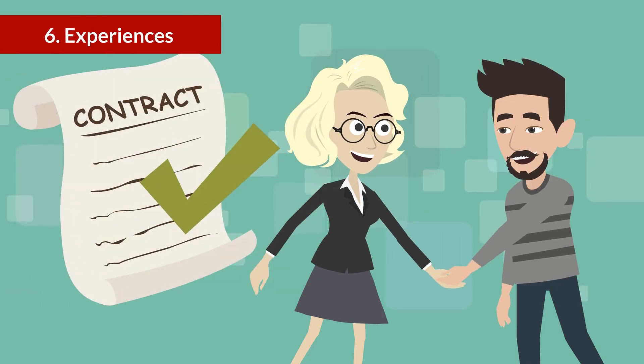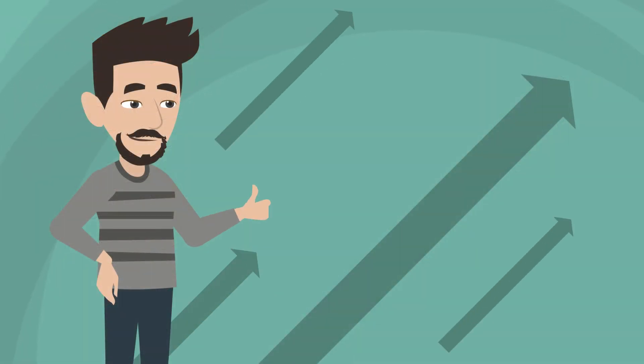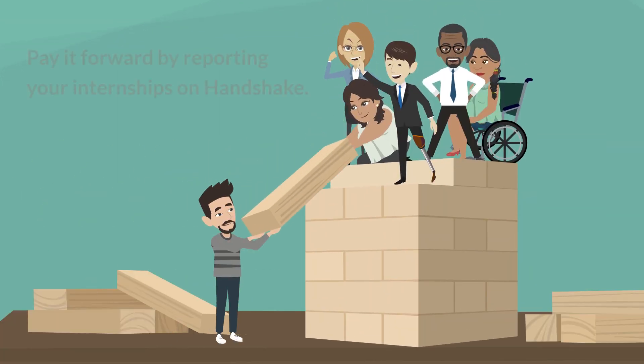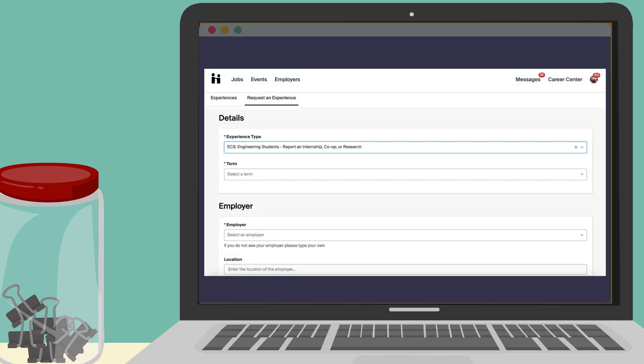By reporting your internship via Handshake, you not only help us collect data, but you also benefit from the results. You can find a report of the resulting wage and salary information on our website. Pay it forward by reporting your internships on Handshake at Career Center, Experiences, and select Request an Experience, then fill out the form.